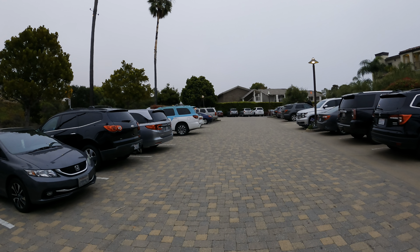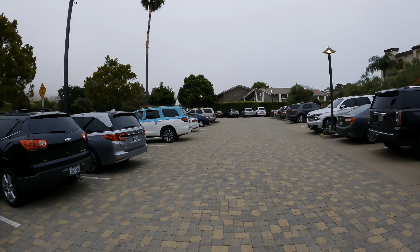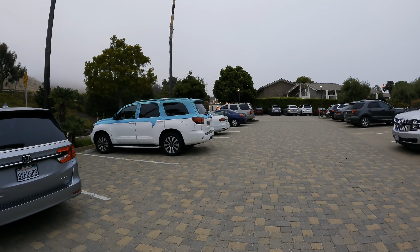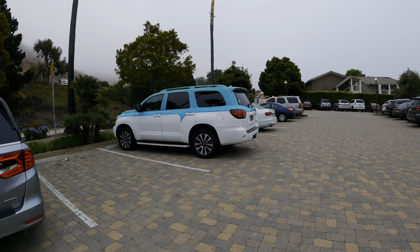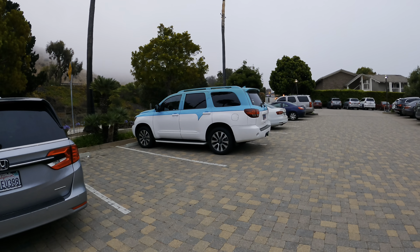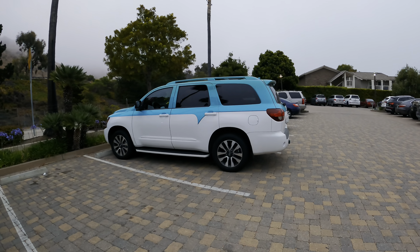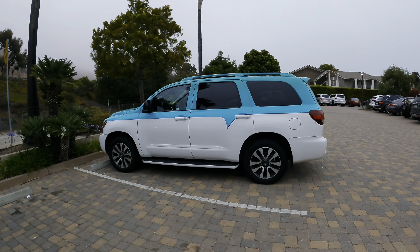This is the Toyota Channel, so even though we're talking about going to Disneyland and family vacations, remember this is all happening because we're having the other Sequoia worked on and we just needed to kill about a week.